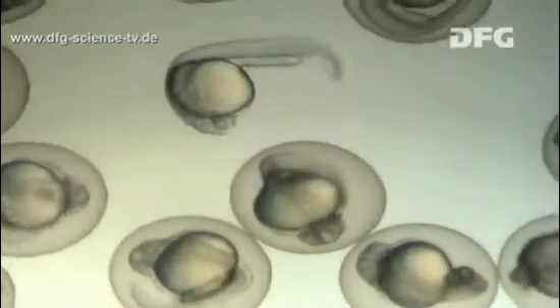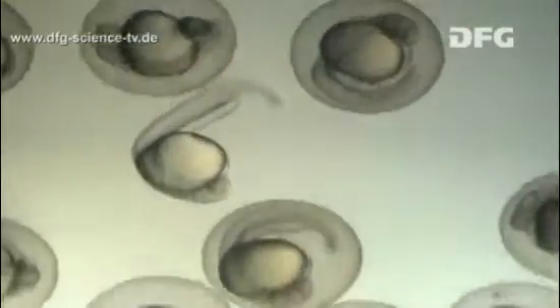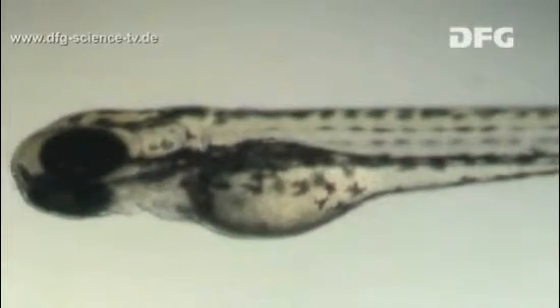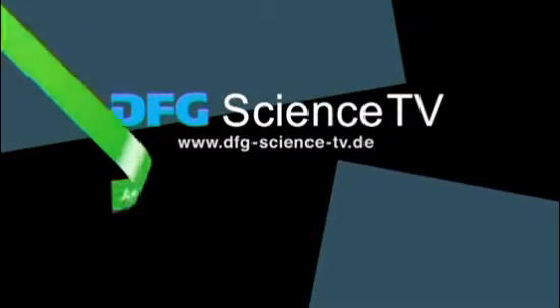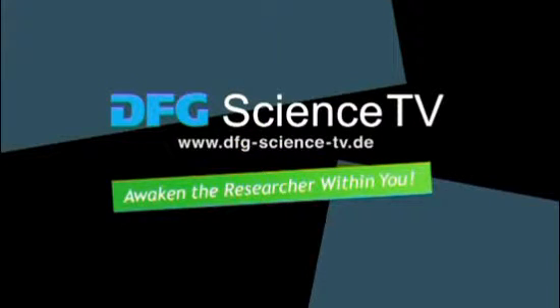Has Dominique really managed to develop a new animal model? You'll find out in the next episode. Visit DFG Science TV for more information. Awaken the researcher within you.